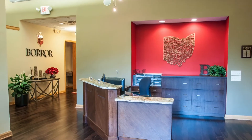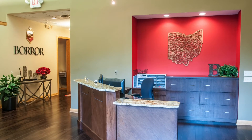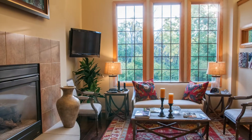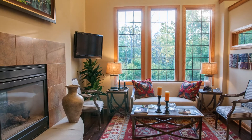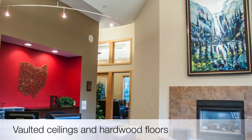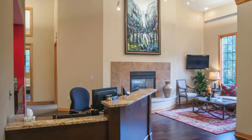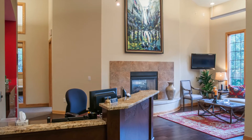This luxury office offers a built-in reception desk flowing into a light and airy waiting area with gorgeous wooded landscaping and a cozy fireplace. Your guests will be wowed by the vaulted ceilings, large windows with plenty of light, and modern open duct work that gives this space the perfect amount of character.